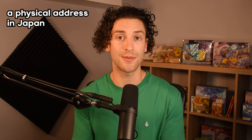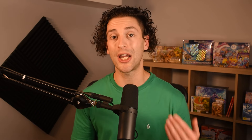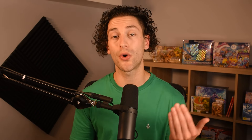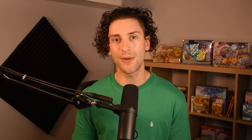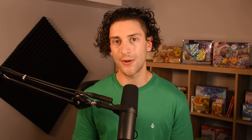Moving on to proxy services. A lot of you guys probably already know what these are, but if you don't, I'll explain. It's basically a Japanese address that you can use to buy stuff that only ships in Japan. The store will then send the product to that address, and that company will store your package for a fee. Then when you're ready you can ship it back home. Or what I like to do is consolidate multiple packages into one — if you keep ordering stuff and sending it to this address, they'll keep storing your packages for a fee for about 30 to 60 days. Then when you're ready, you can consolidate five, six, seven packages into one package and bring the shipping costs all the way down.